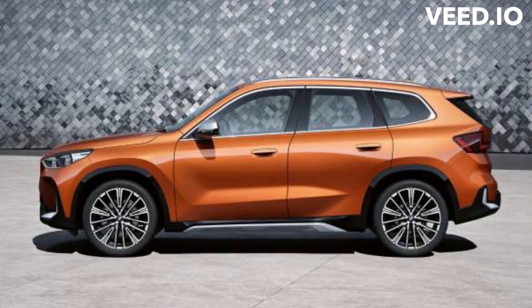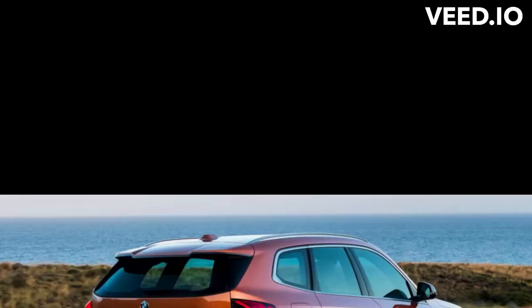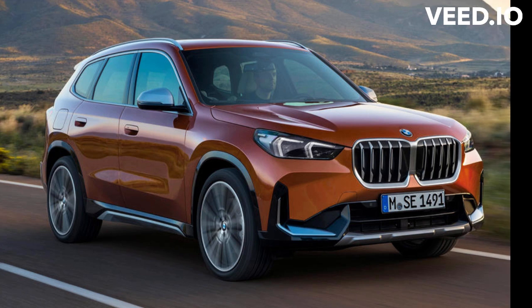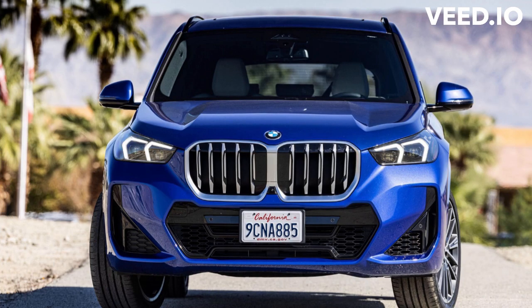BMW includes several driver-assist safety features as standard, including forward-collision warning with automatic emergency braking, lane-departure warning, and automatic high beams. Optional add-ons include adaptive cruise control and lane-keep assist.